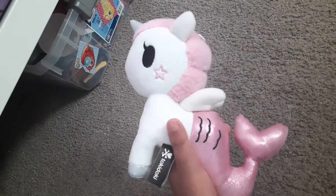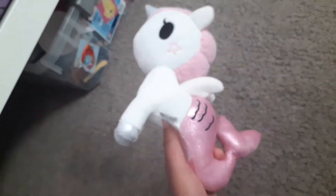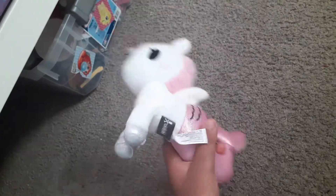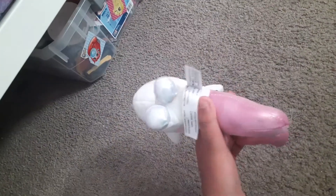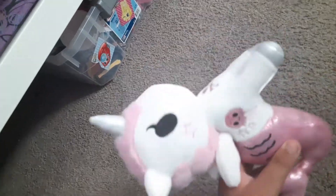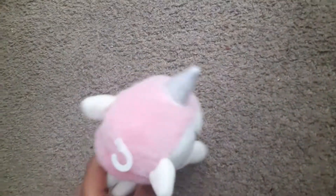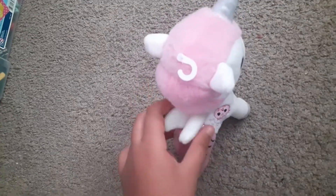Last month I got this from CVS Pharmacy. One of those Tokidoki unicorns. The cutie mark is a little jellyfish. When I looked at the tag, it says her name is Jelly Star.